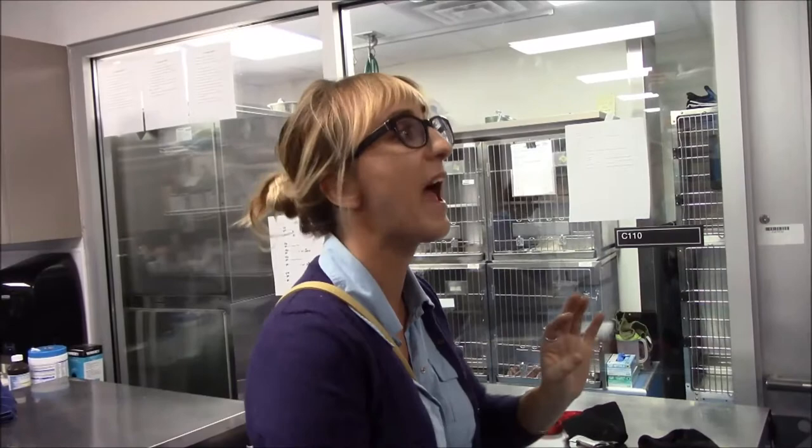When the public comes in and wants to see a group, on some occasions we're told to gown up. The only scenario in which the public is coming back to view these animals would be when we're looking for an immediate foster for that animal, or what came in as a stray but there's somebody in the public who thinks it might be their animal and has to get a closer look.